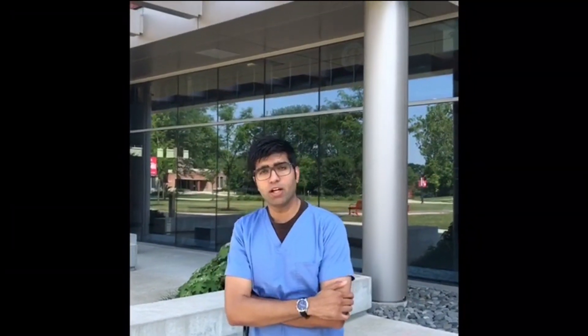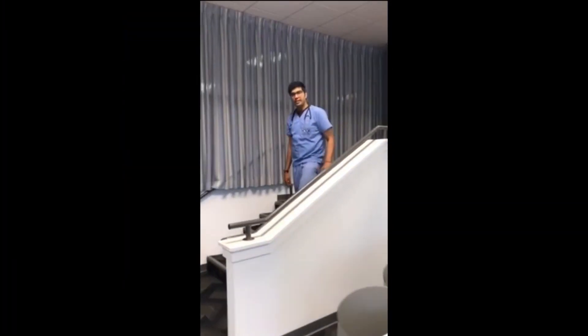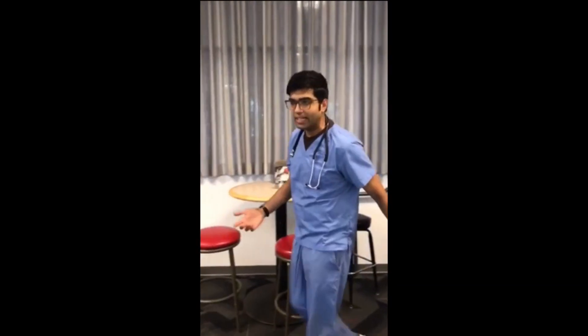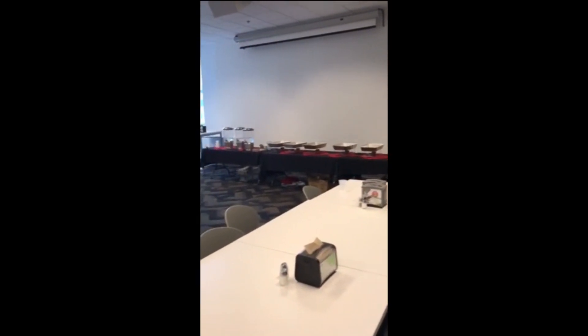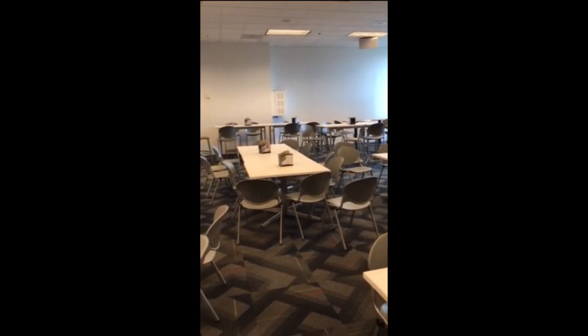I'd like to give you guys a little tour of our campus. Welcome to the student college here on campus. This is where all the students come together to meet up, hang out, grab a bite to eat, and get their studying done. This is also where a lot of the presentations and events are hosted by faculty and students — they're able to book the room. It's open from nine in the morning until nine in the evening.